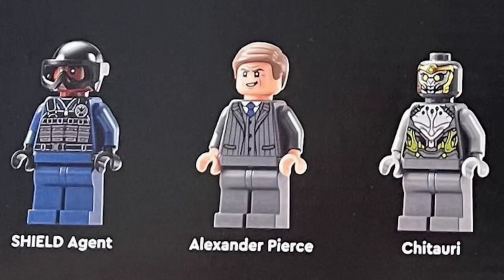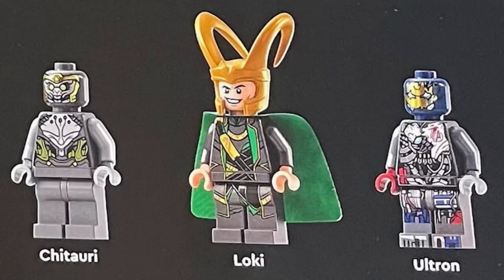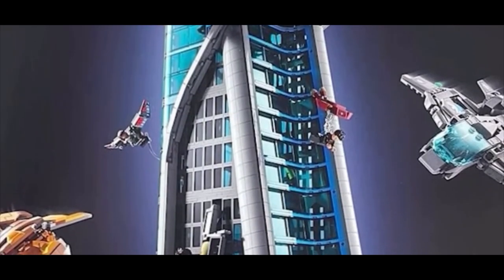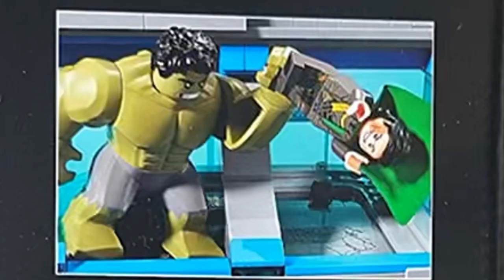We get Alexander Pierce, which we've never gotten before — his torso is from a Harry Potter figure. We get four Chitauris, then the same Loki that we got in the Avengers Quinjet battle in 2023. We get a new print for Ultron, which looks amazing, as he's one of the last Ultron pieces. This looks like a combination of Age of Ultron, Endgame, and the original Avengers battle scene. We get to see the iconic scene of Hulk scaling the building, smashing Chitauri, smashing Loki — and I like that Loki's got a bruise on his face.